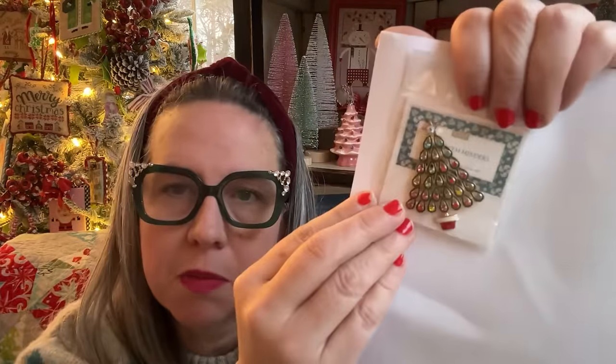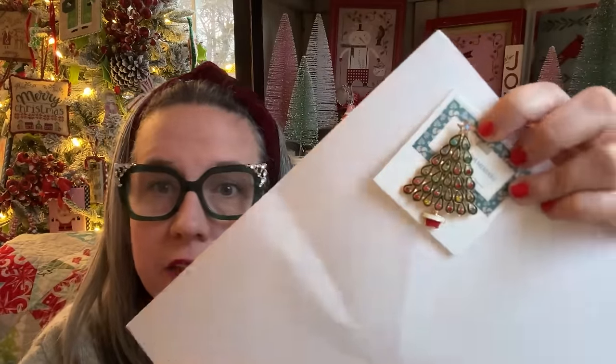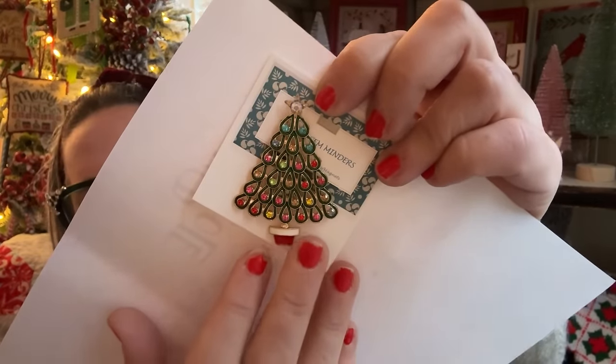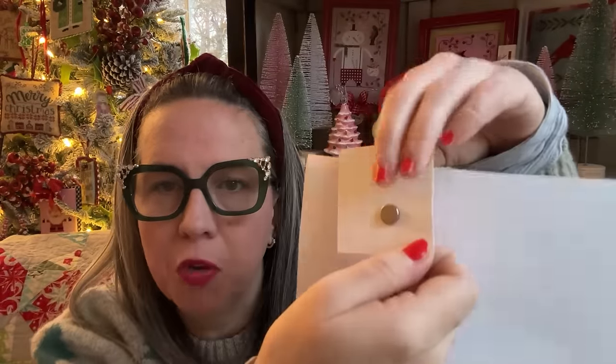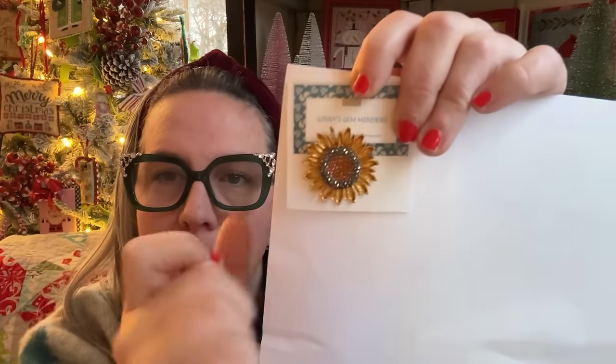Look at this Christmas tree — it's like little rainbow bubbles, look at the sparkle! She sent us four needle minders. Look at this beautiful sparkle sunflower — do you see the sparkle in it? It's a beautiful, super strong magnet — they were sticking to each other. It's got coppery blings on the inside and gold leaves for the sunflower petals. Just super, super fun.